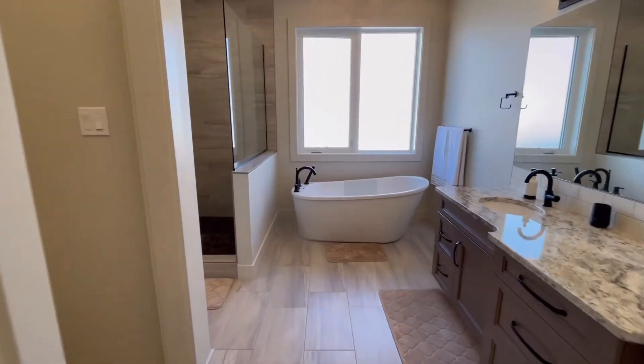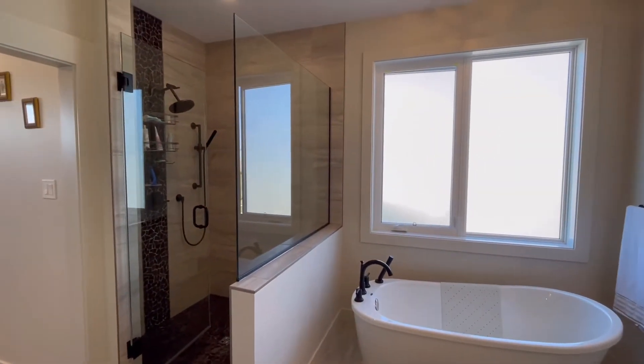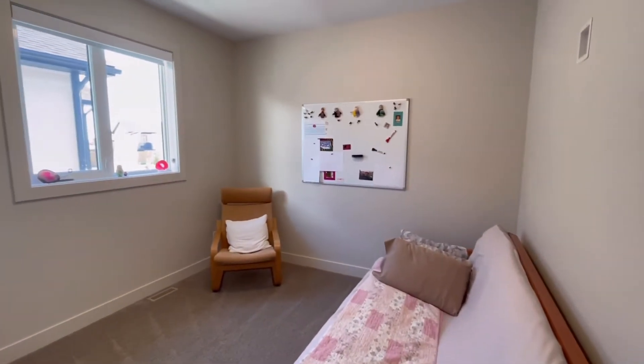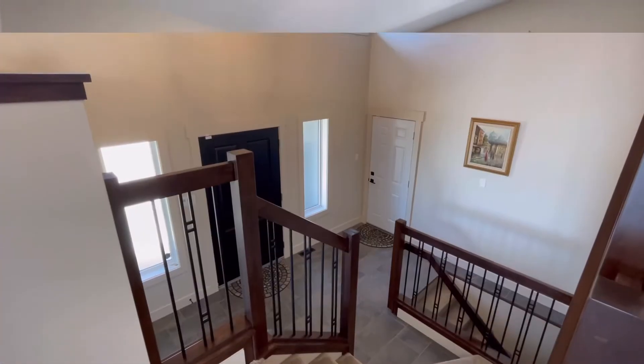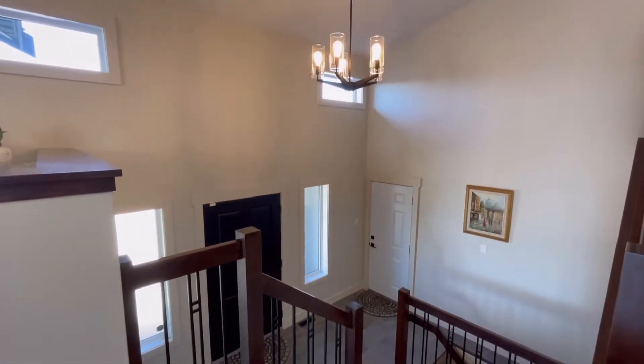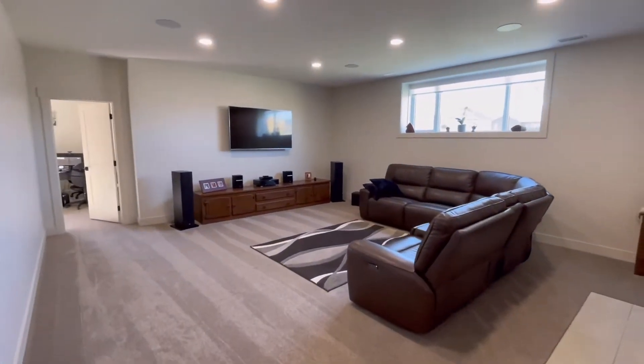The ensuite is just absolutely gorgeous. There is just over 2,000 square feet of living space, including main floor laundry and a wet bar in the basement. You're going to want to see this beautiful home in person.